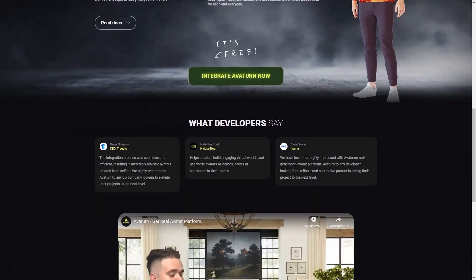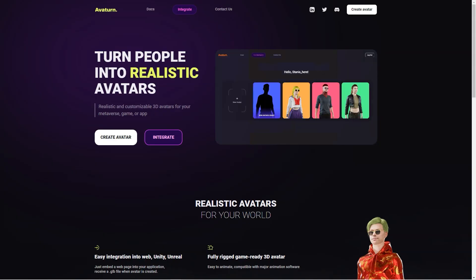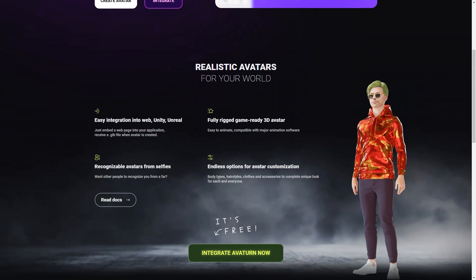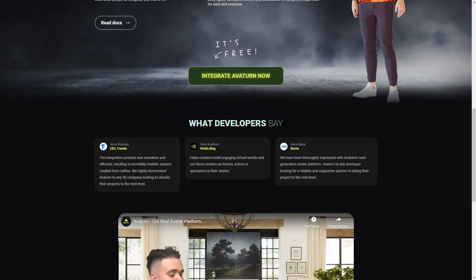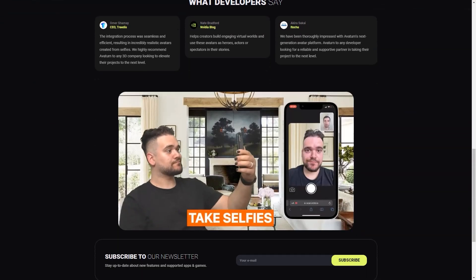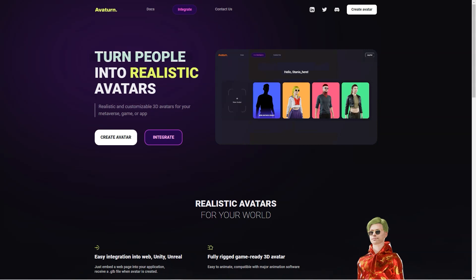You can stay up to date with new features and supported apps and games through the Avaturn newsletter. What's even more remarkable is that Avaturn is entirely free to use, and they offer lots of helpful resources including documentation, a Discord channel, and a LinkedIn page. Whether you're a seasoned game developer or just someone who wants a cool avatar to use online, Avaturn is worth checking out. It's also an excellent way for people to represent themselves online, and users can create avatars that look just like them or reflect their personality and style, allowing them to have a virtual presence that feels authentic.